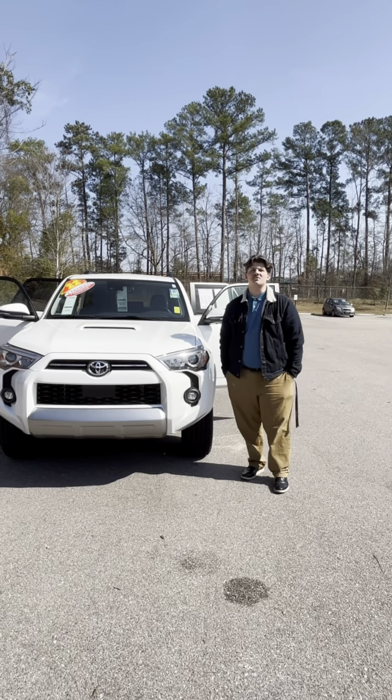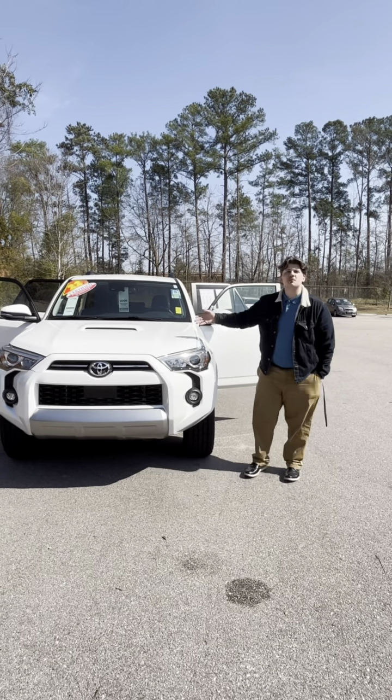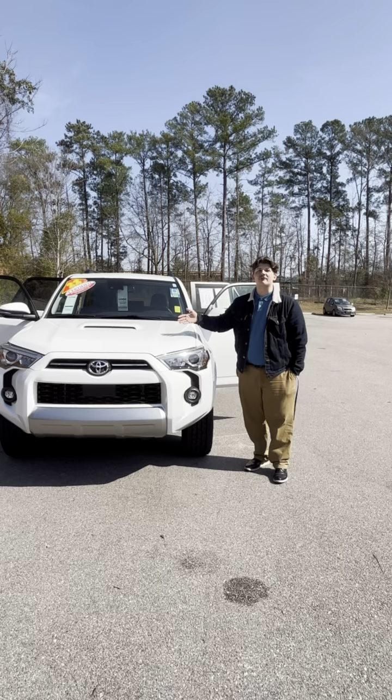Hey, this is Dave's Will B up here at Beautiful Aware Toyota. Today we're going to be looking at a 2022 Toyota 4Runner Off-Road TRD.